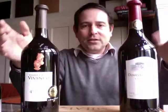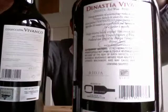These two bottles show that one is meant for the U.S. market — you can see the U.S. Surgeon General warning on the back — and this one is for the domestic market in Spain. Now, four generations of winemakers, four generations of involvement in the wine business.